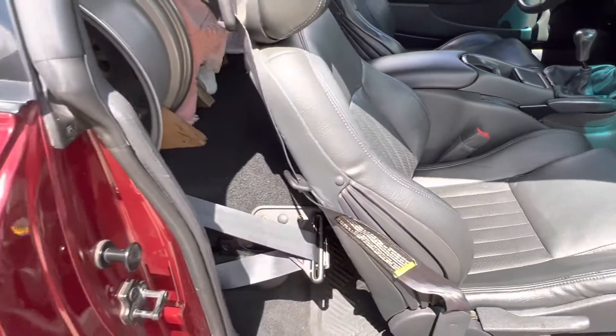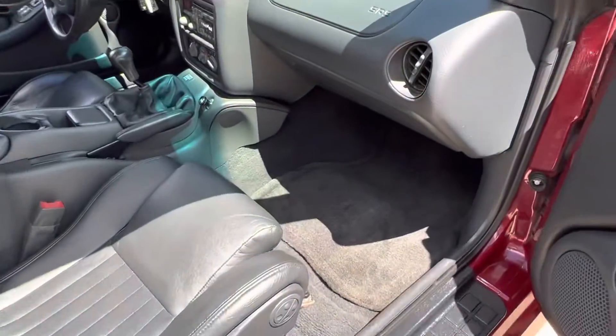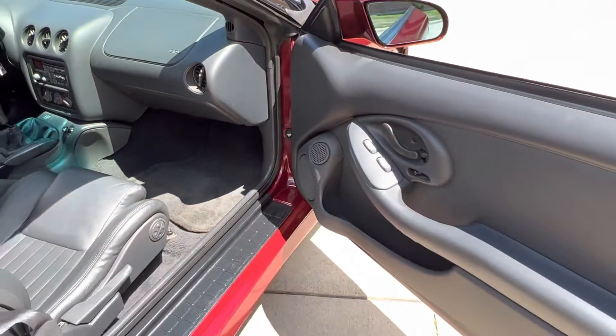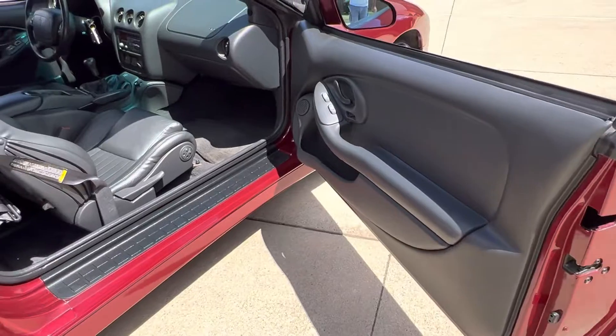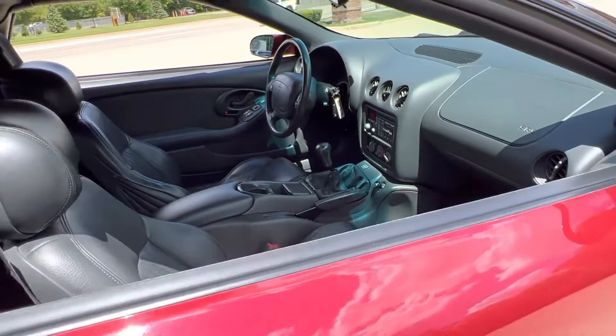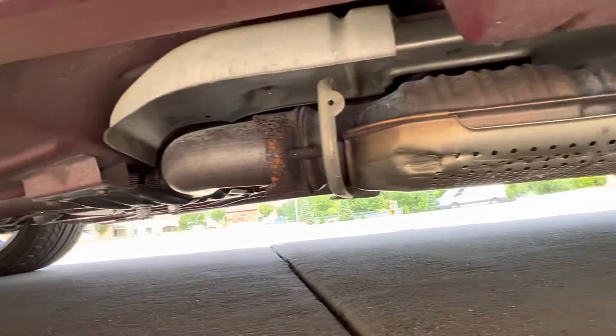The passenger seat looks like it's never been sat in. You can see the quality throughout. The car has never been smoked in. I just took about 100 photos — it'll be online along with the video. If you have any questions, you can call me anytime. Take a look underneath the rear seat and see the floors. Beautiful car. The catalytic converter is still on it.